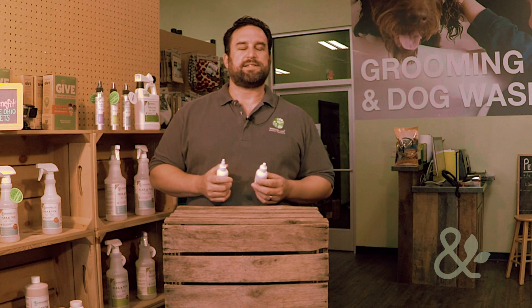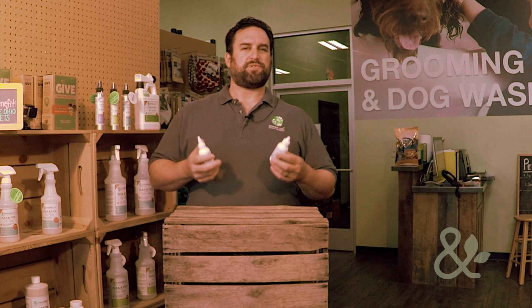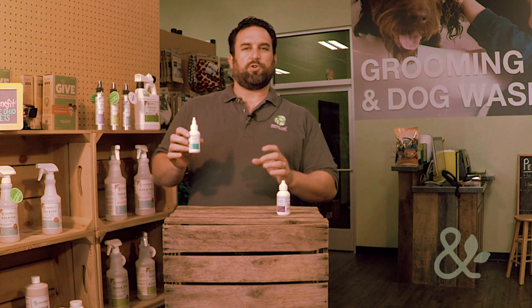We're really known for being the leaders in natural flea and tick products, but a lot of folks don't realize we've got a lot of other great natural, safe products for pets and people. Today I'm going to talk about a couple of our ear products. We have our All Ears Ear Wash and our All Ears Ear Treatment. I'm going to start off with the ear wash.